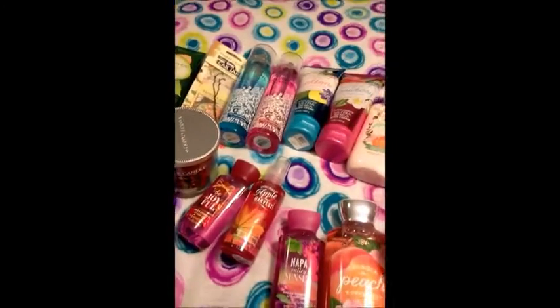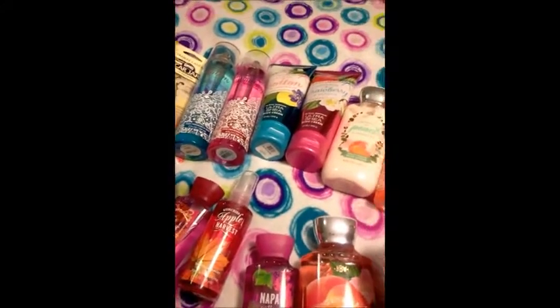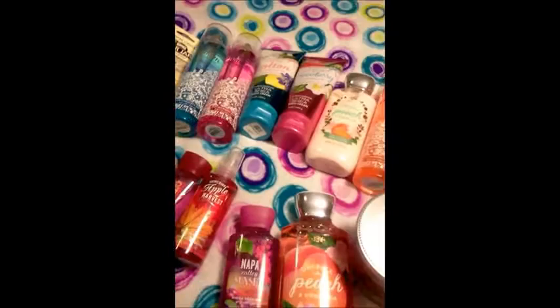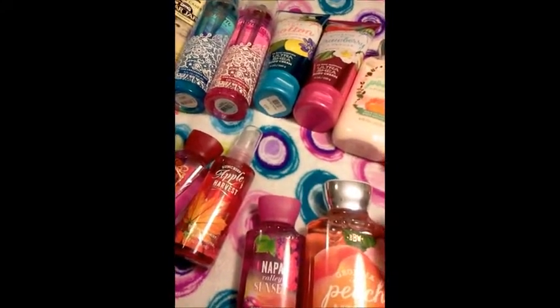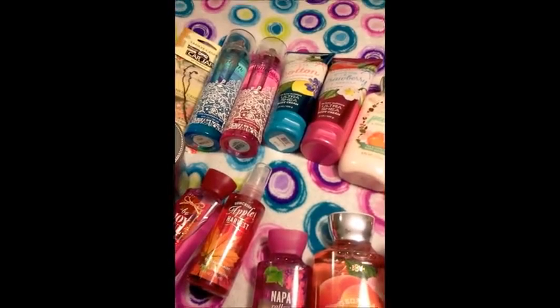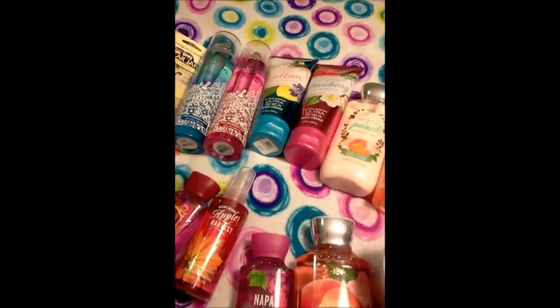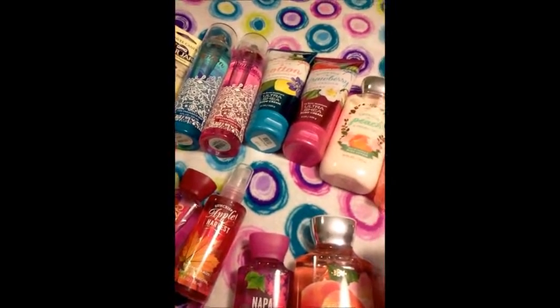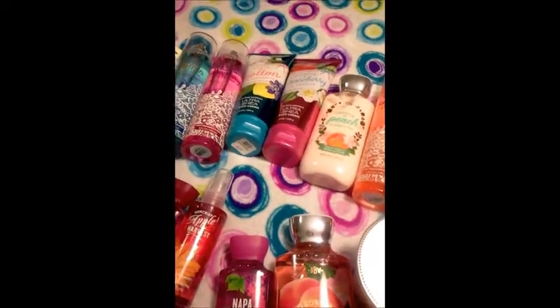All right guys, thank you so much for watching. This is my wrap-it-up Bath & Body Works semi-annual sale 2016 haul. Hope you guys enjoyed it. If you haven't been there yet, it ends tomorrow on Sunday the 17th. And even so, sometimes it seems like they still have things set out even after it ends, so you might still be able to find a few things if you can't get there on Sunday. That's it — thanks so much for watching. Bye guys!